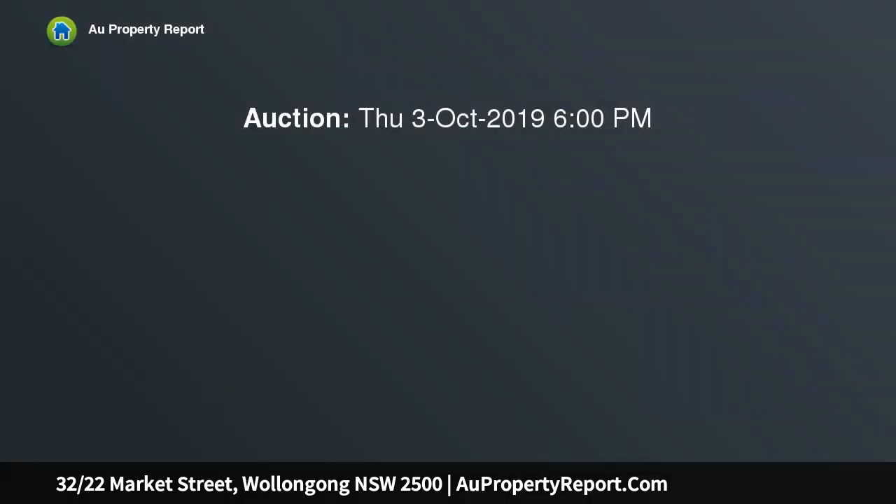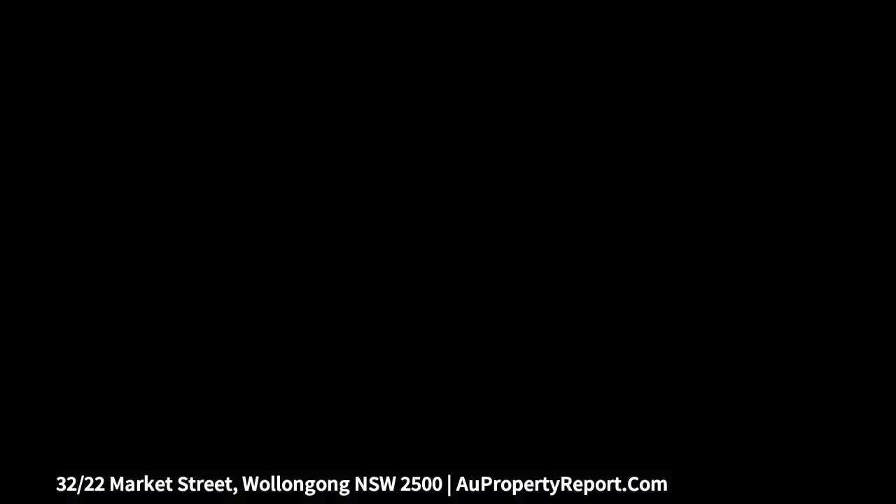This neatly presented apartment is flooded with an abundance of sunshine. Bask in this penthouse apartment's celebration of light and space, with its airy open plan interiors and selection of sun-drenched alfresco entertaining areas, indulging the fabulous lifestyle opportunity this home brings with its convenient walk-to-everywhere address in the heart of the CBD.